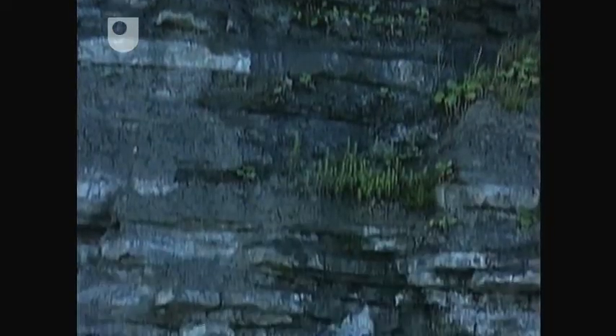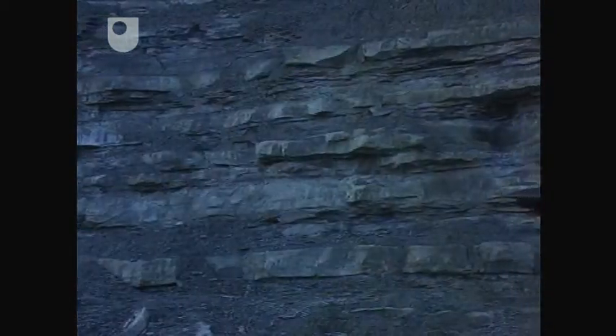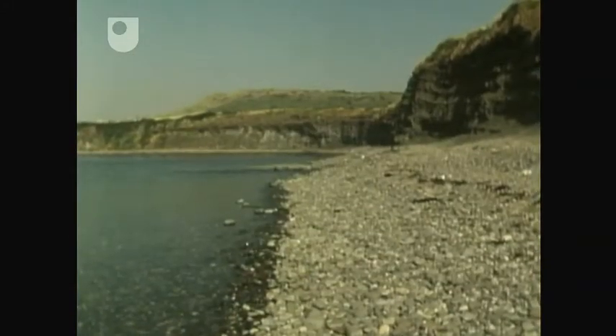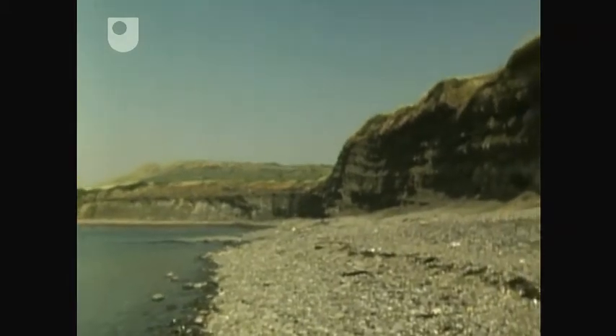This is the Kimmeridge Clay, and it's much better exposed a few miles to the west of St Albans Head, where it forms the cliffs and shore at Kimmeridge Bay. Here you find some very fossil-rich rocks among the relatively thin bands of clays, shales and limestones.